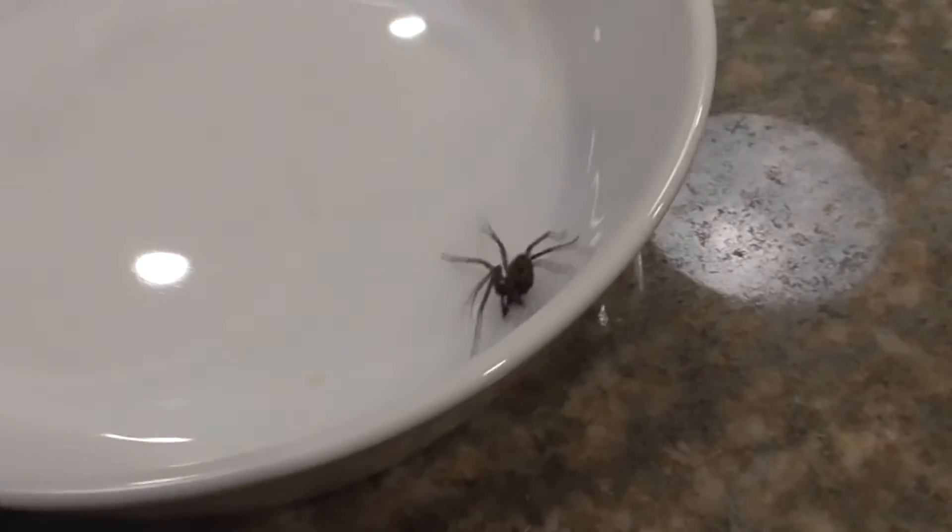Hey, I have a little spider for us today — this guy right here. I found him in my closet. Look at that guy.